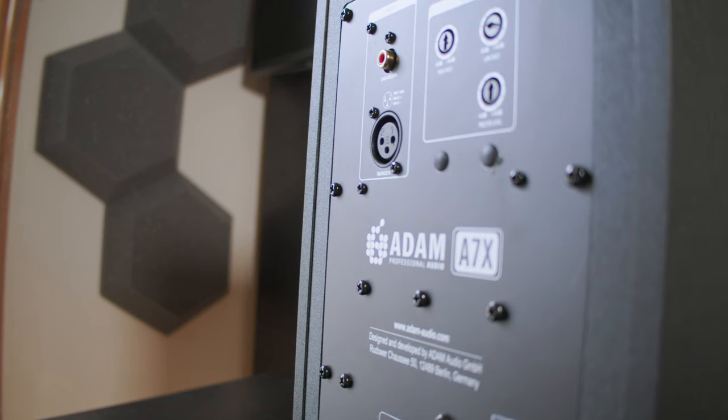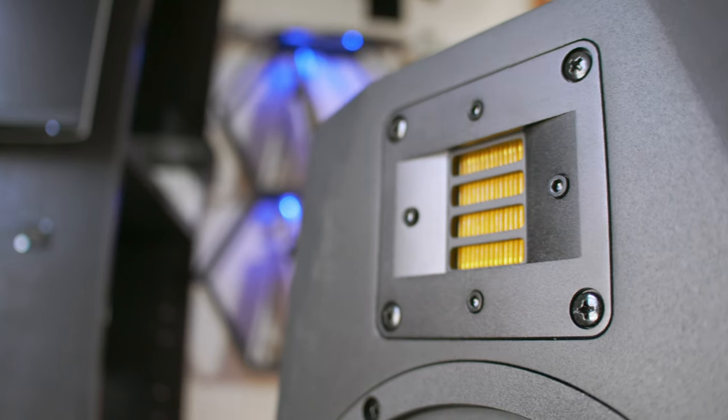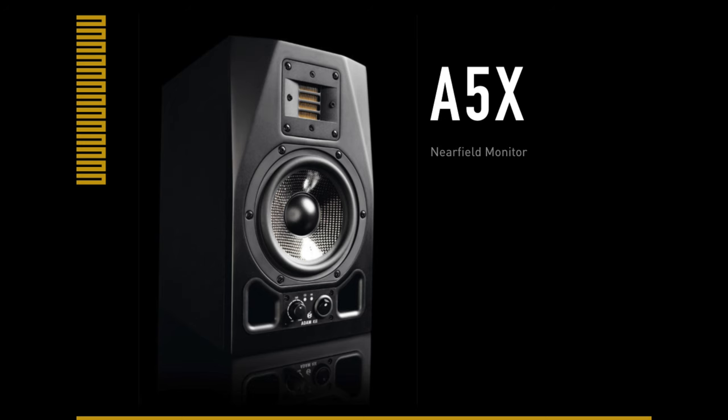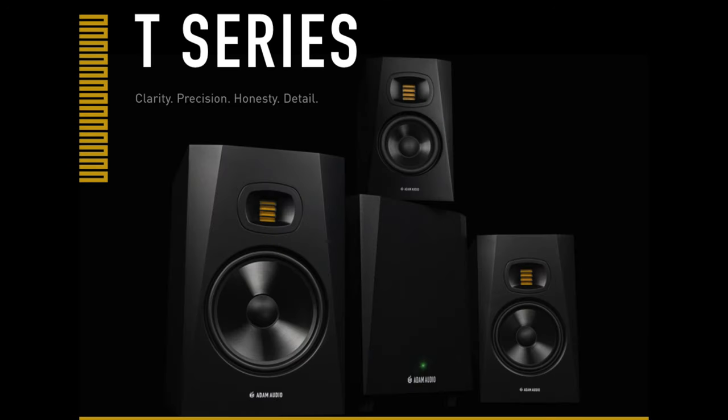The A7Xs aren't made for everyone. There's a very set group of people that these speakers are made for, and if you think you're part of that group, you can get some for yourself. But if you almost fit into that group, Adam Audio also have the A5X, the A8X, the A3X, and even the T-series of speakers if you're on a bit of a budget.